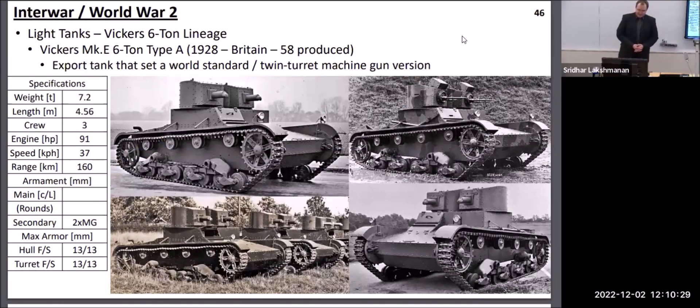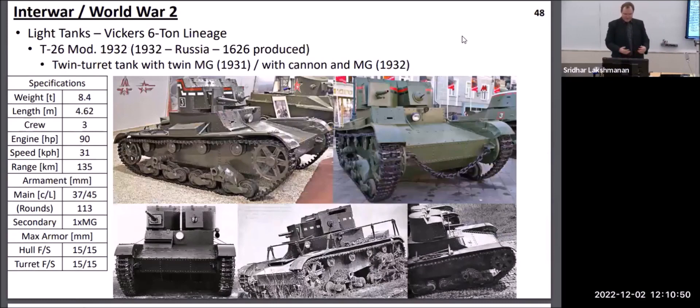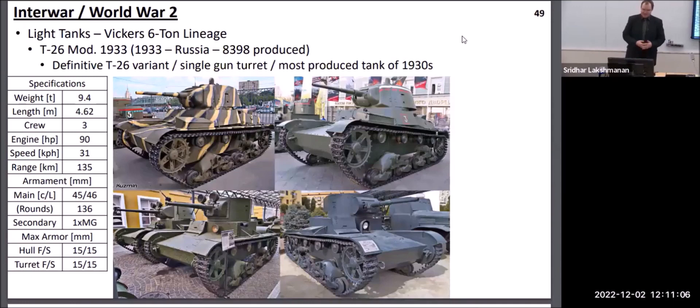In the world of light tanks, the most popular design in the interwar period was the British Vickers 6-ton. This was a six-ton light tank that Britain itself did not purchase, but pretty much everyone else around the world did, purchasing licenses to produce their own versions. The original Vickers came in two versions: either with two light machine gun turrets or with a single turret with a heavier gun. The Russians became the most dominant user of this type of tank, and in 1933 they introduced the definitive T-26 with a much larger, more powerful 45-millimeter gun in a roomier turret.